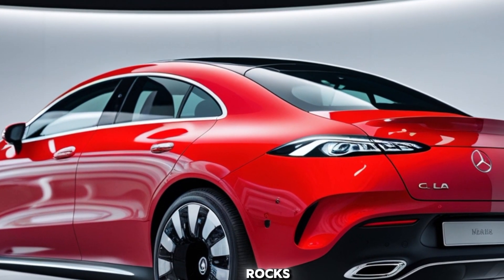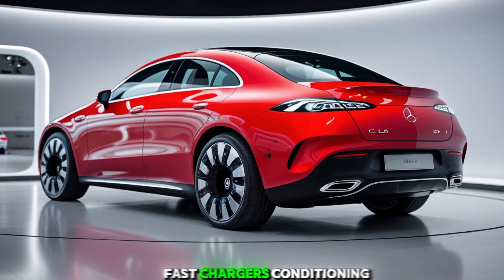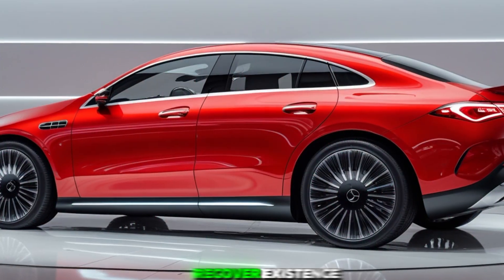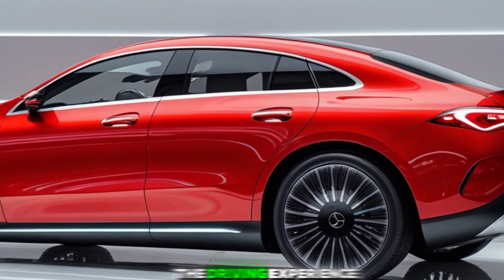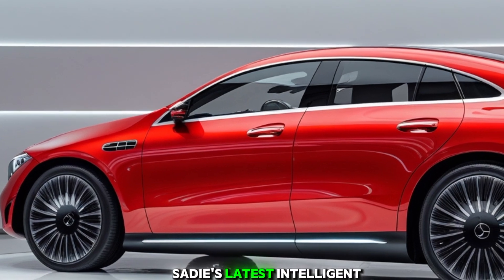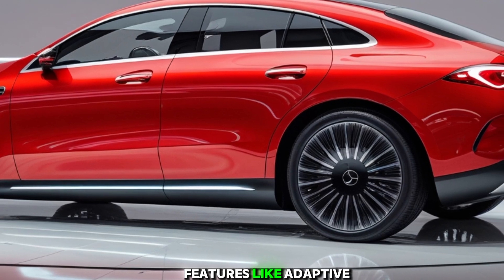The rear seats offer ample legroom, accommodating passengers comfortably, while the cargo area provides generous space for luggage and daily essentials. Despite the advanced technology, some users have expressed a preference for more physical controls, as the reliance on touch interfaces can be less intuitive for certain functions.